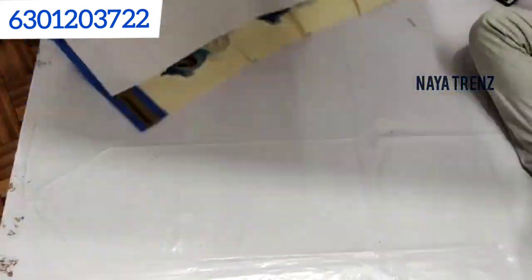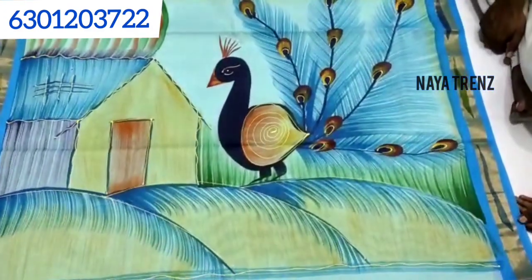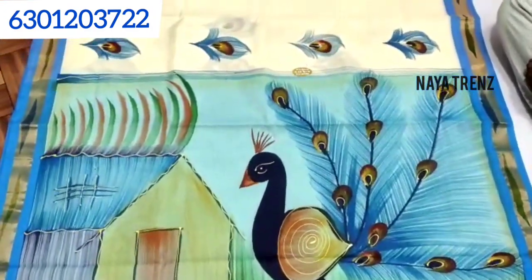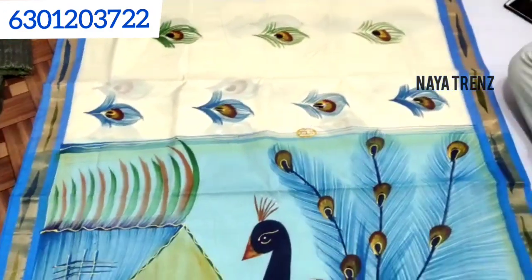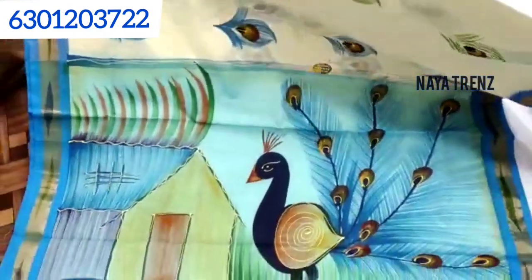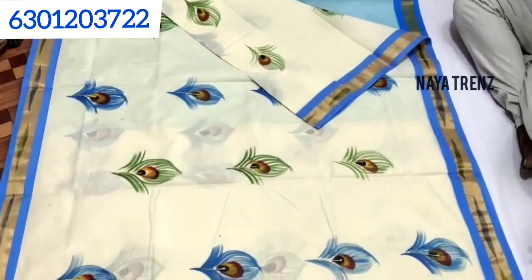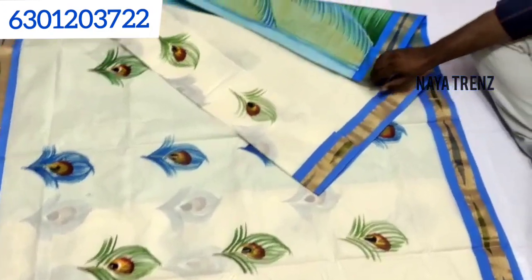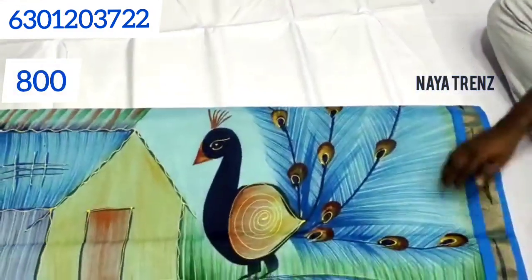It's very good with light weight. Let's look at the pick-up design and the bottom line. This is the leaf design — the color combination is very good. This price is about 800 rupees with shipping.